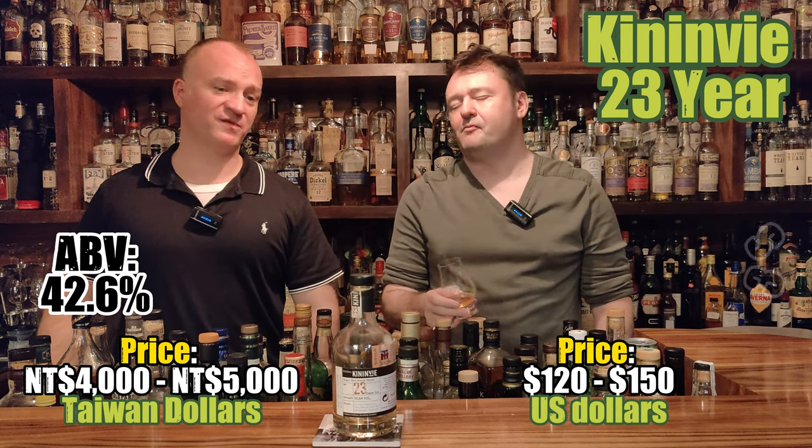It was like 350 milliliters, right? So it's pretty pricey — 23 years old.